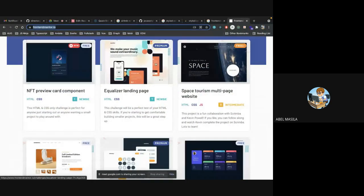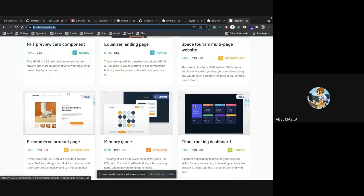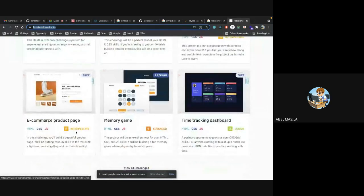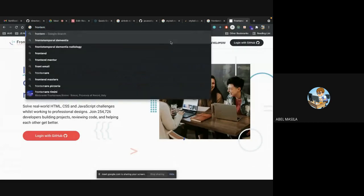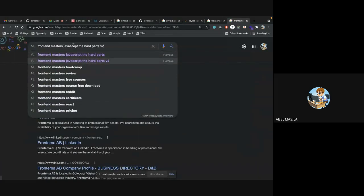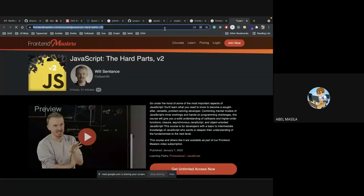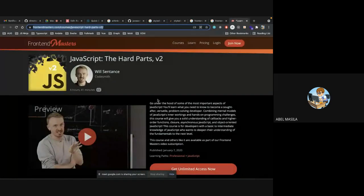On Frontend Mentor we have complete landing pages, cards, pricing, time trackers, pricing cards, e-commerce product pages — most are free. If you want to know a lot of JavaScript, there's another website called Frontend Masters with a specific course called JavaScript: The Hard Parts.